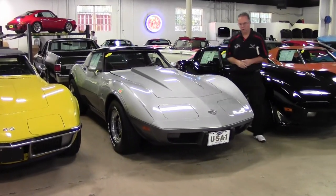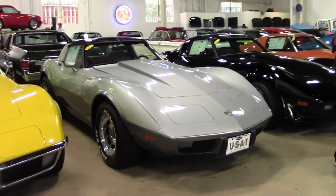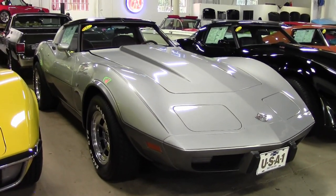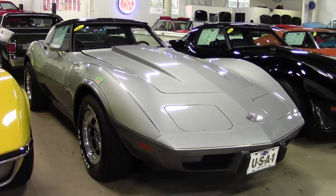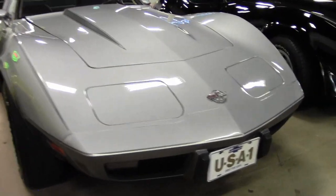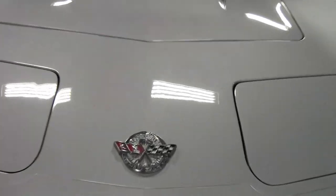25th anniversary of the Chevrolet Corvette with a beautiful two-tone silver. This car has newer paint. It is an L48, the 190 horse, married to a four-speed transmission for some spirited driving.